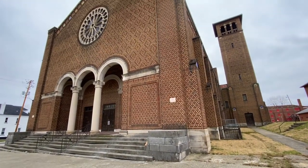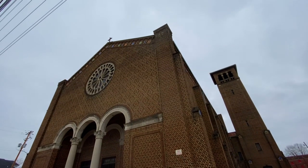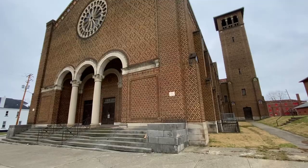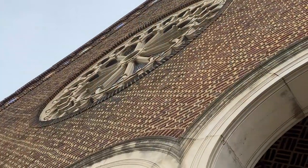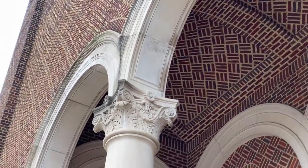Today we're visiting an enormous abandoned Catholic Church built over a hundred years ago. The Holy Rosary Church is an old Italian design. Also on the property is a large abandoned school. This video is our exploration of the church, and the one to follow will be of the school.